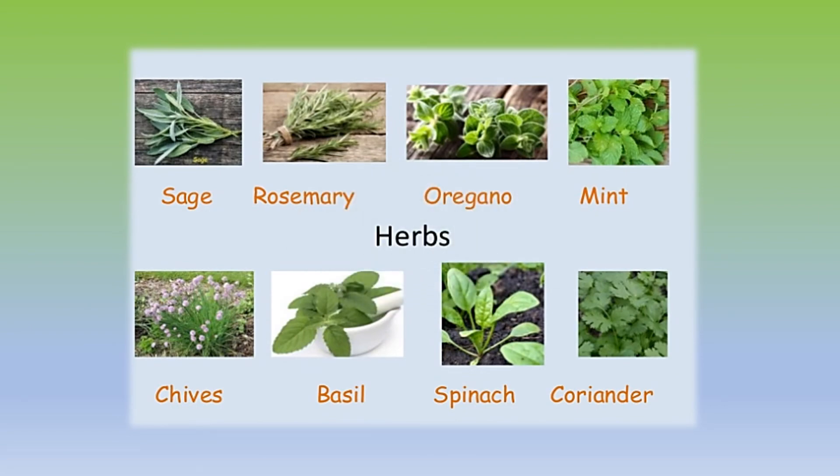Rosemary, Oregano, Mint, Basil, Spinach, and Coriander are some examples of herbs.